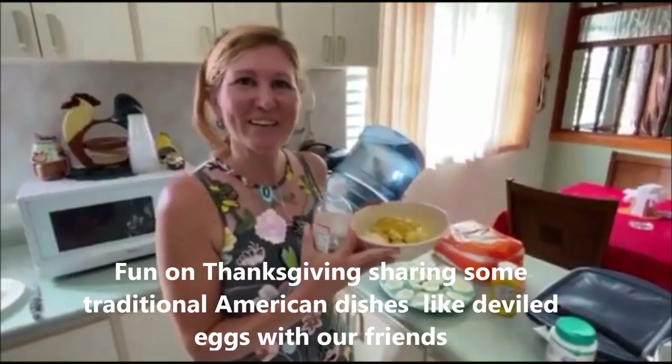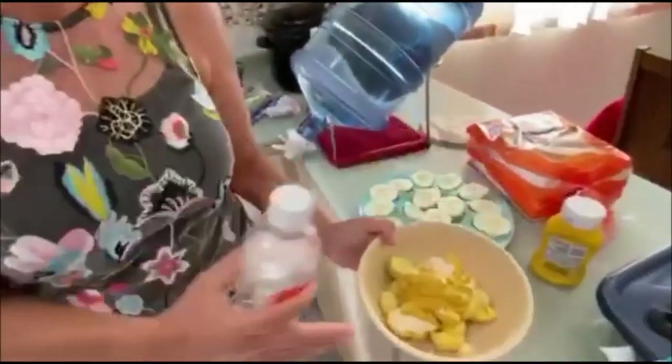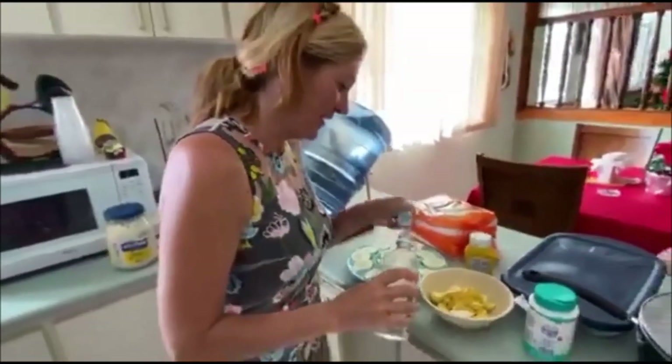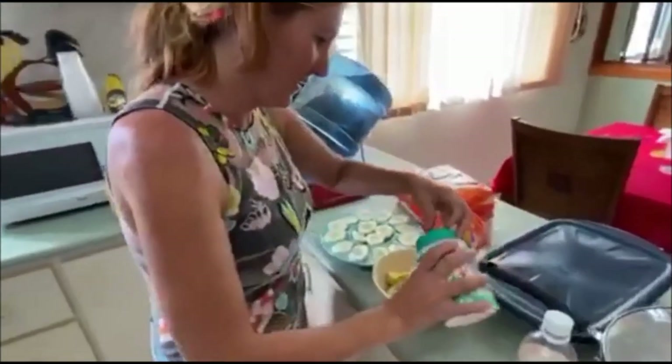We are making the eggs diablados. Here we have the yema, mostaza, mayonesa, and now we are going to add a bit of vinagre and a bit of salt, to your taste.